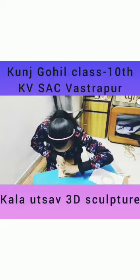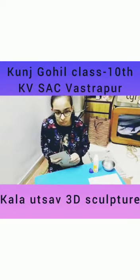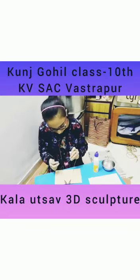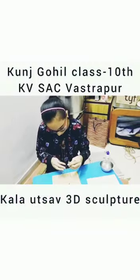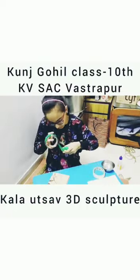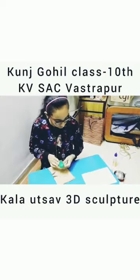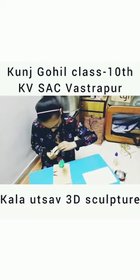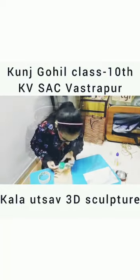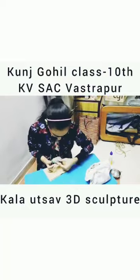First of all, I made a base using cardboard, wires, newspaper and tape. After that, I covered it with grey clay.